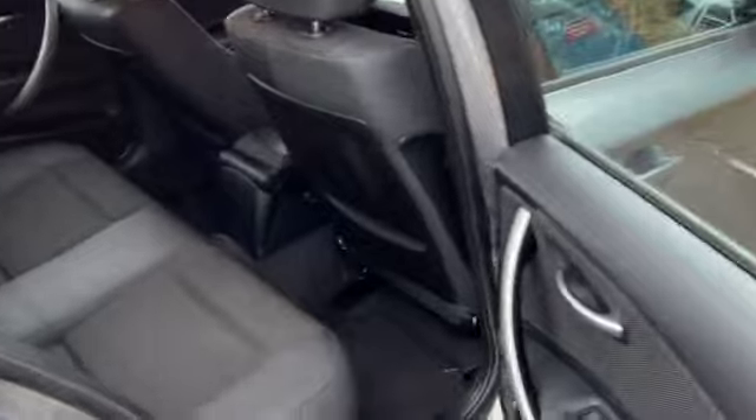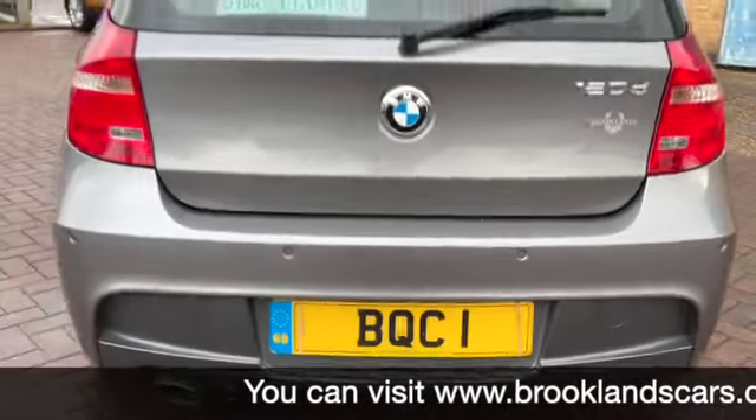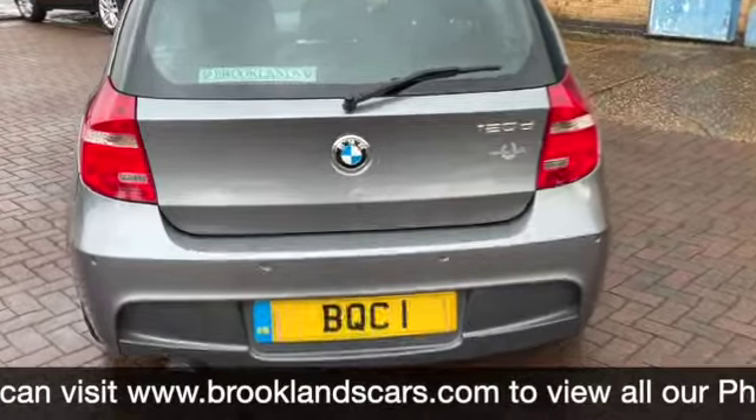I'll quickly show you in the back of the car. So again you've got your cloth and leatherette interior. Three head restraints. Nice to fix on both outer seats. Rear electric windows. It's got the rear parking sensors.